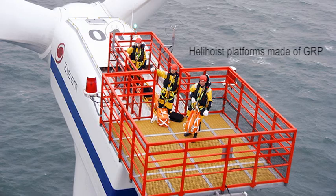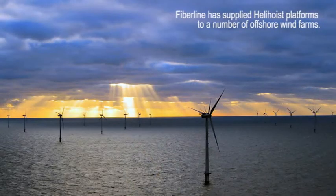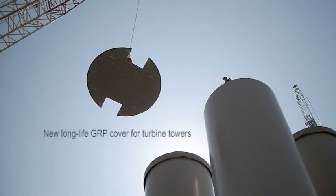Tower platforms and helihoists are used for offshore wind turbines, and in addition to the general advantages of the FRP material, it's particularly the non-corrosiveness of the material which gives you low maintenance cost of these products.